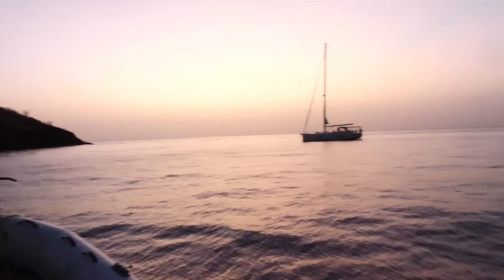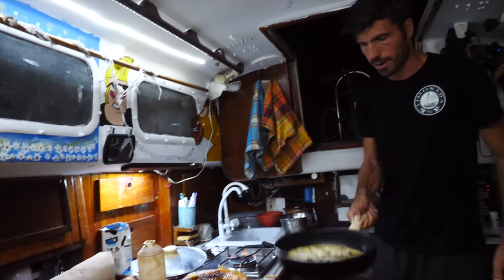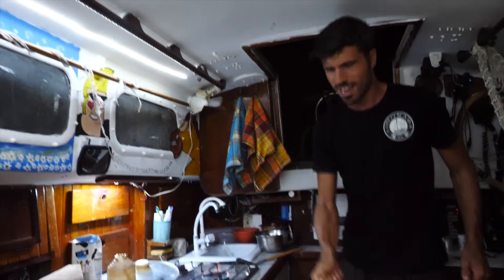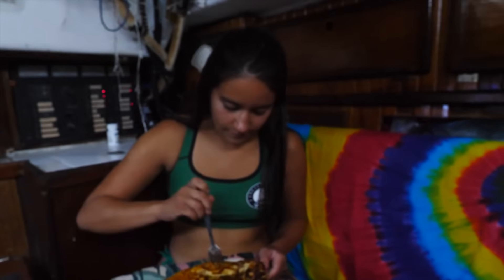I wanted to eat at sunset but the sun is going down quick. Time to show my party trick! Colombian opinion about Dutch pancake — okay, 'lekker' means nice!